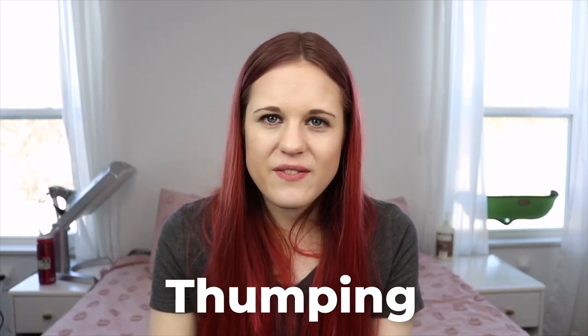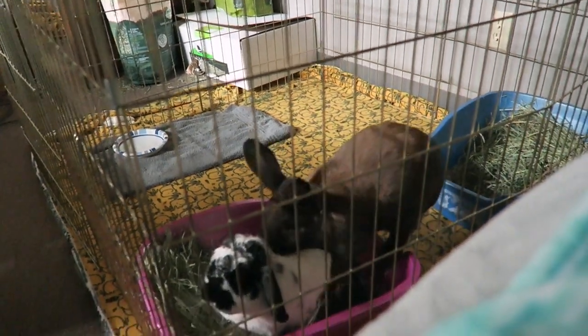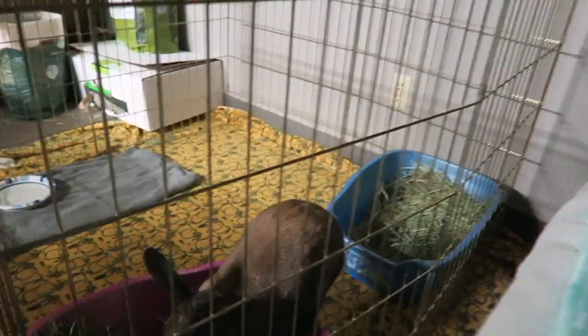Thumping is a normal behavior — I'm sure every rabbit owner has heard it before. It can happen if one of the rabbits is scared, which does happen a lot. Another thing is some rabbits will thump right before they hump the other rabbit — it's kind of a dominance thing. It's normal and not really something that needs to be too concerning unless the rabbit who's thumping is literally terrified for their life, and obviously that's an issue.